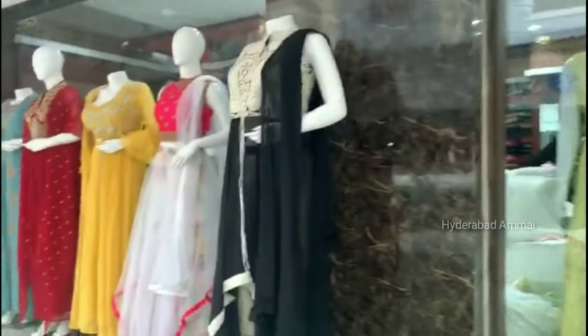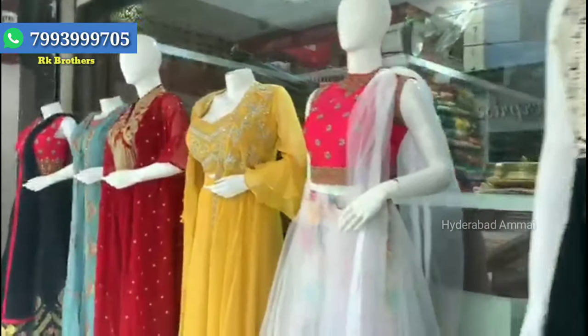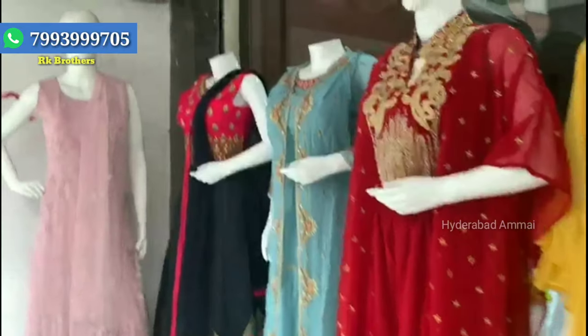RK Brothers has all varieties of party wear dresses like long frocks, crop tops, one-minute saris, and palazzo sets. There are many collections in KPHP Colony, Road No. 2, with many unique dresses.